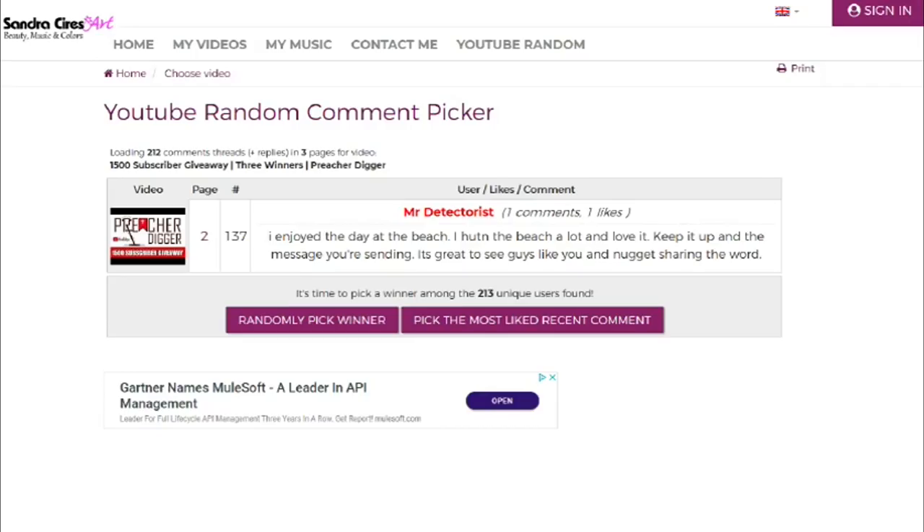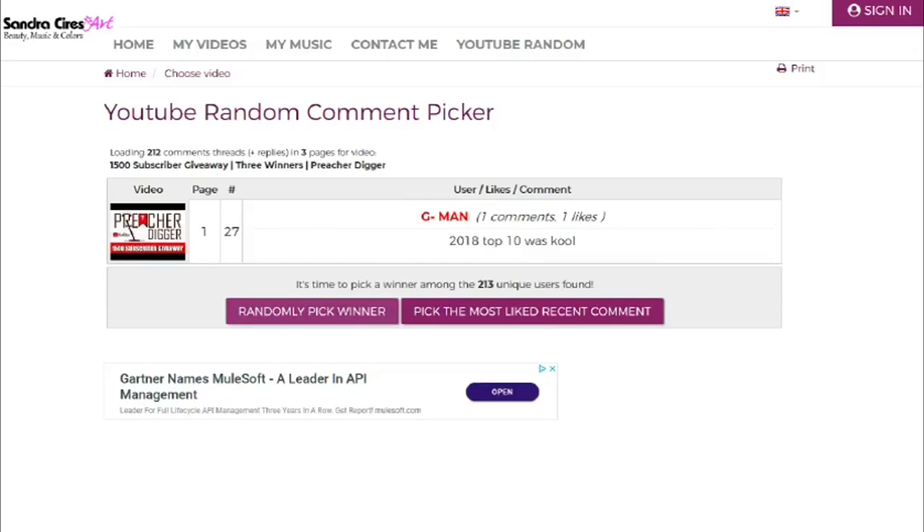Let's go ahead and pick a second winner. The second winner is going to win that Morgan Silver Dollar. Let's see who that's going to be. Mr. G-Man! G-Man, you had a comment and a like, and you said that the 2018 Top 10 was cool. I appreciate you liking the Top 10 list — I like to do that at the end of every year. Congratulations G-Man — you won a Morgan Silver Dollar that I won at my Metal Detecting Club, where I serve as president of the Russ County Treasure Hunters Association, for putting that eagle breastplate you saw me find in Ghost Town Treasures number 2. Look in the description for my address, or send me a message on Facebook at Preacher Digger, and we'll get that shipped out to you.